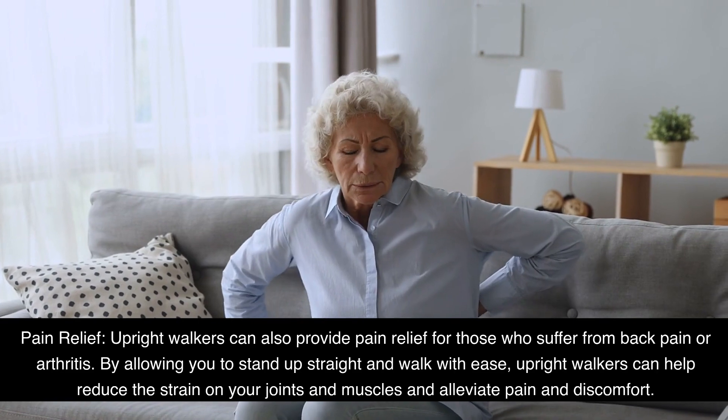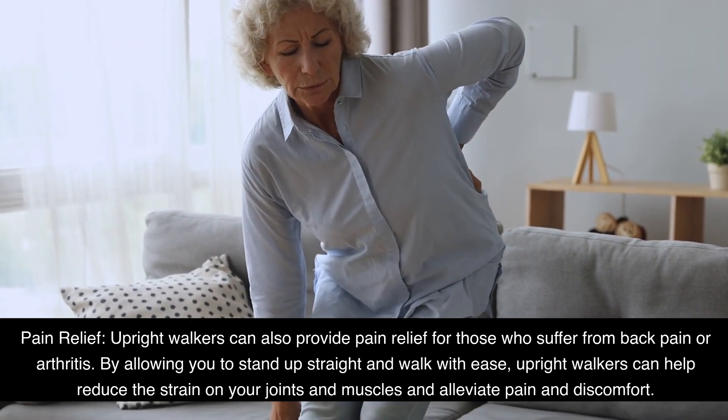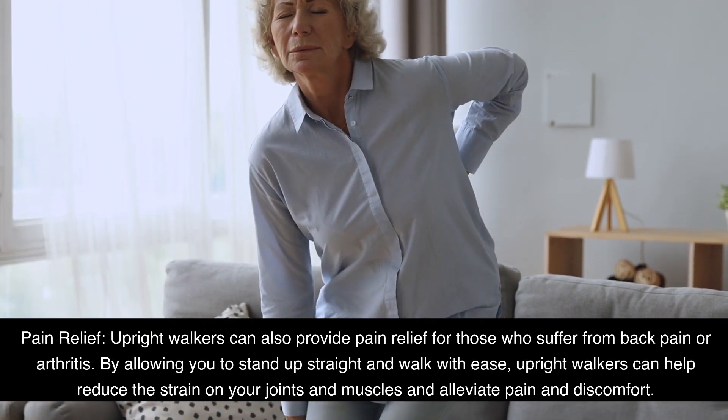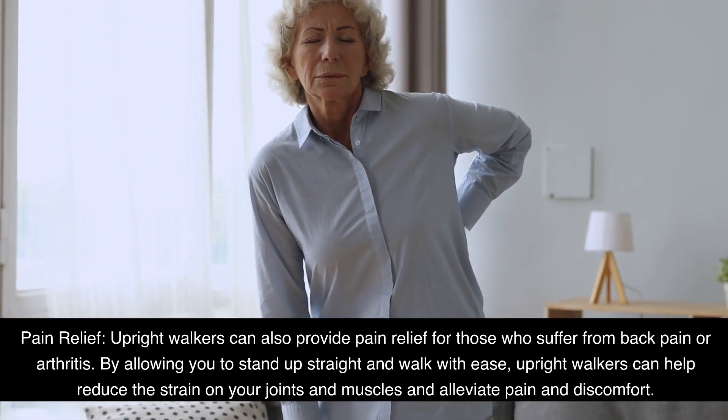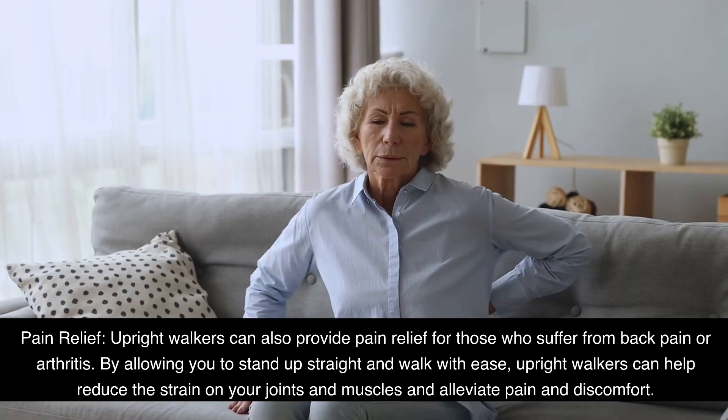Pain Relief: Upright walkers can also provide pain relief for those who suffer from back pain or arthritis. By allowing you to stand up straight and walk with ease, upright walkers can help reduce the strain on your joints and muscles and alleviate pain and discomfort.